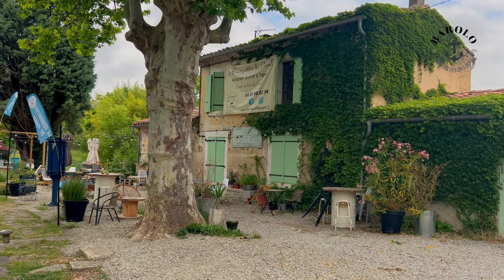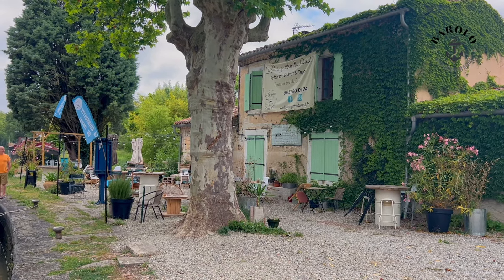Ecluse de la Méditerranée — a beautiful stopover for cyclists and tourists.